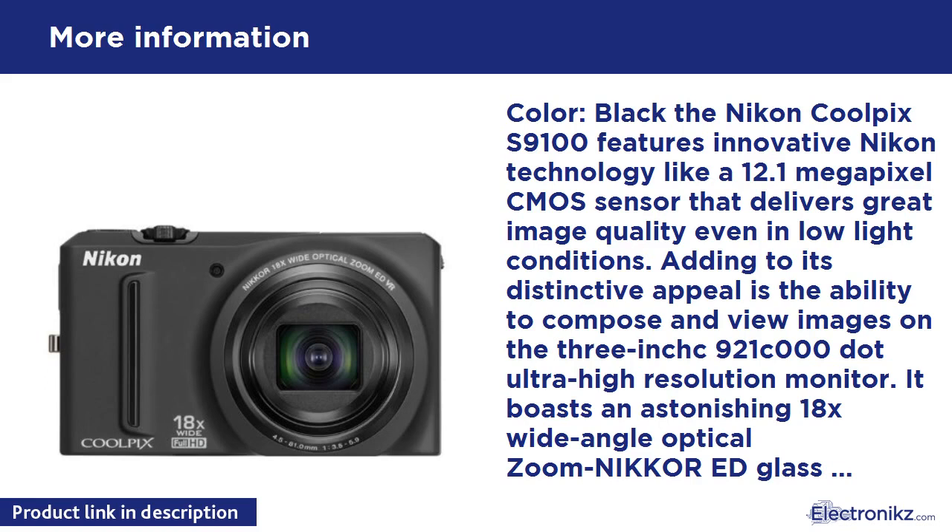Night Portrait mode takes outdoor portraits against bright backgrounds and combines multiple shots to capture the essence of night scenes. The Coolpix S9100's Backlighting HDR mode automatically provides optimum exposures when you're shooting backlit subjects.